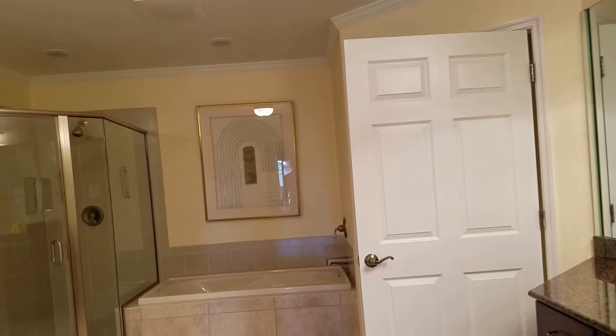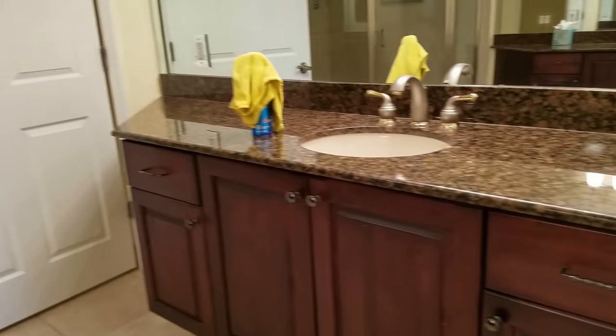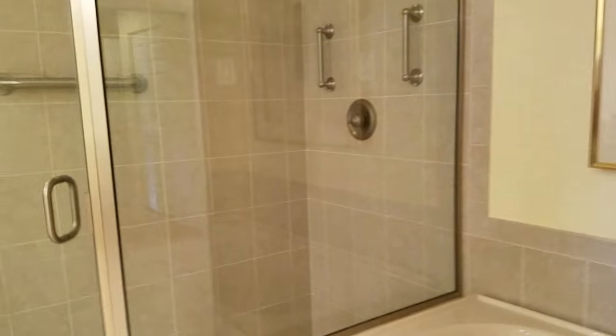And then the master bath, which is big with a his and hers sink. It's all just perfect. There's a little commode and then a big shower. I do like the size of the shower and I like the tile. It's all very nice and it is immaculate.